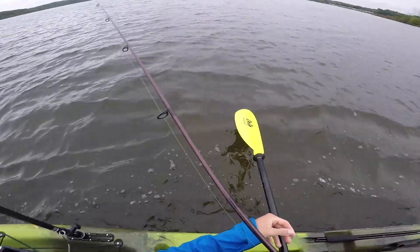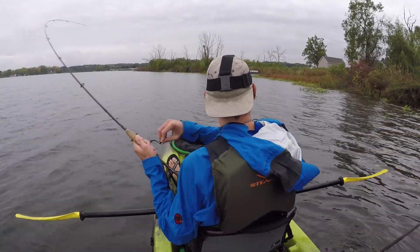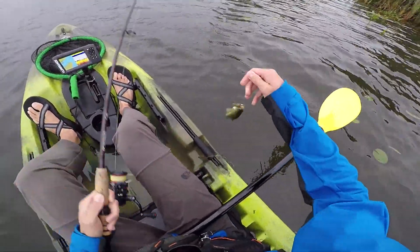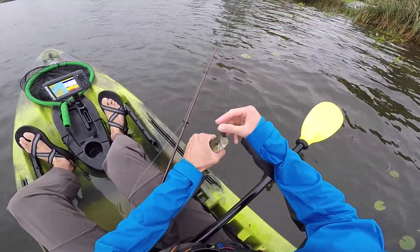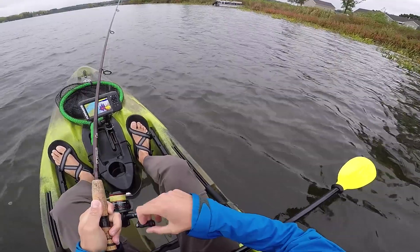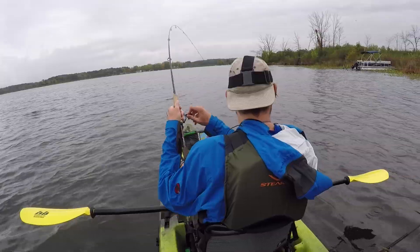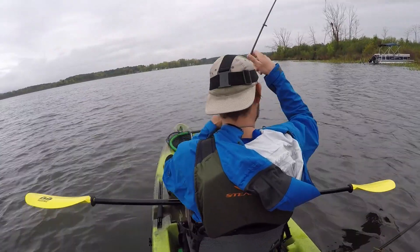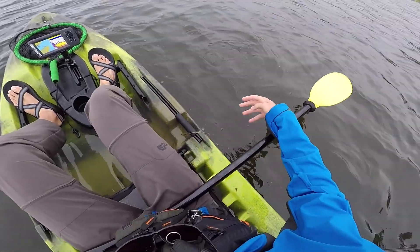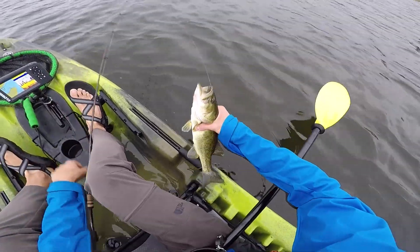I'll be highly surprised if I don't get one on this bank with the old Ned Rig. Dinker — absolute chicken nugget right here. I don't even know how I felt that fish. Come down with a pattern: find the windy points, find the windy banks, whatever it may be. There's a fish — not a bad one. He's just pulling and pulling and just ate that thing. Look at that fish.